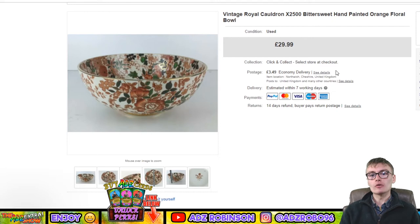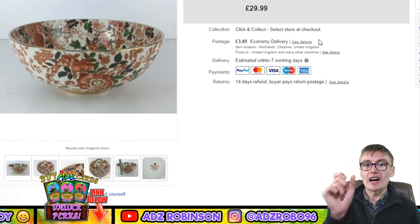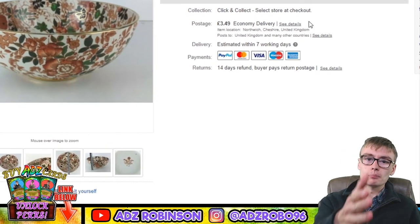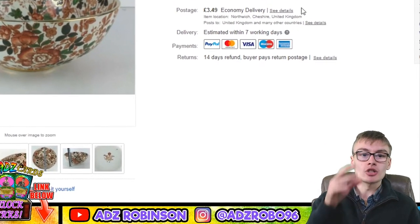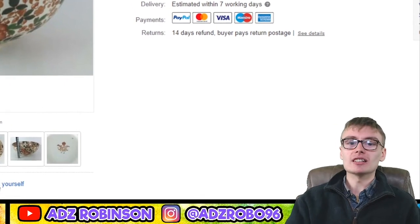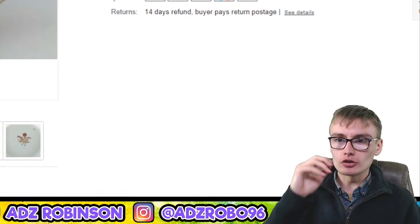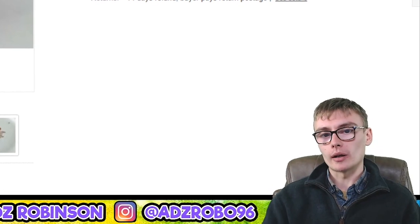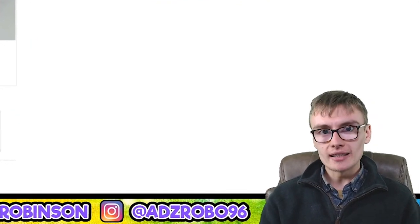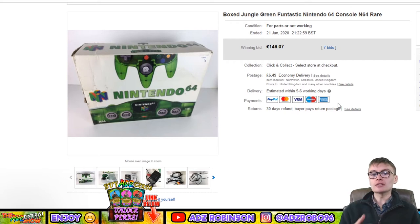Next: a vintage Royal Cauldron X2500 Bittersweet hand-painted orange floral bowl. I accepted an offer of £21 plus postage rather than the £29.99 listed price — eBay doesn't always show the accepted offer price on these pages. I paid about a fiver for it in an auction job lot. I really liked this bowl and would have preferred £30, but at the moment I just need to clear things out, so £21 is fine.